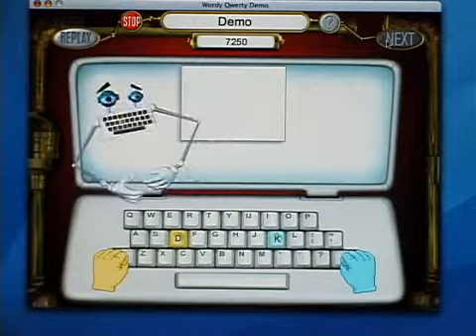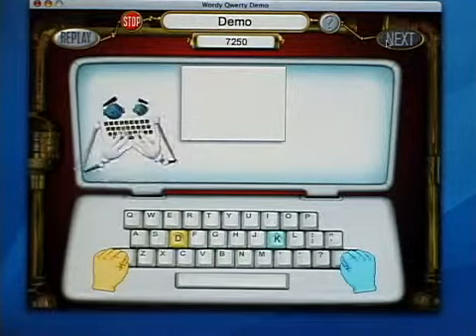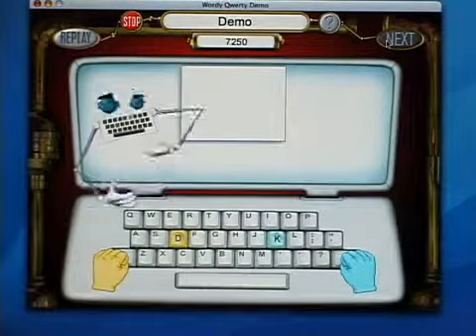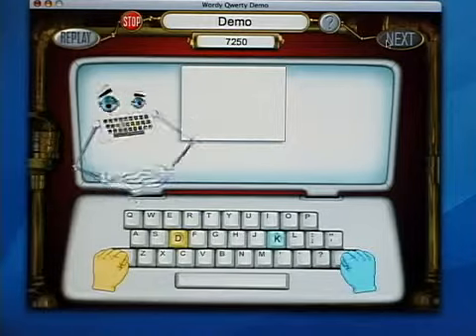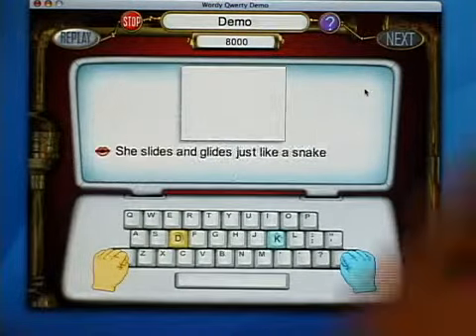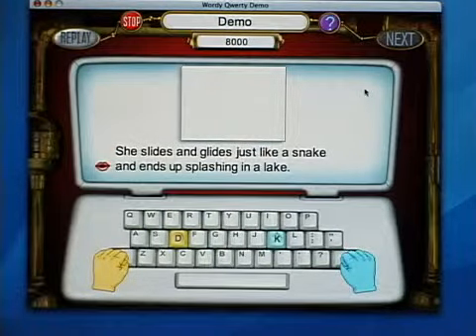Here's a story to write. The program writes the first sentence and you type the next one. Put your tall fingers on the D and K keys. He slides and glides just like a snake, and ends up splashing in a lake.